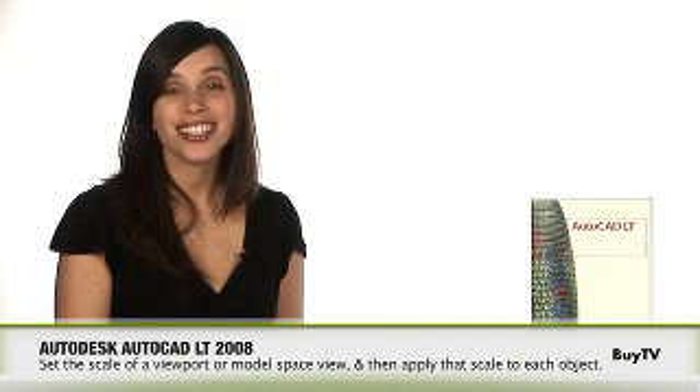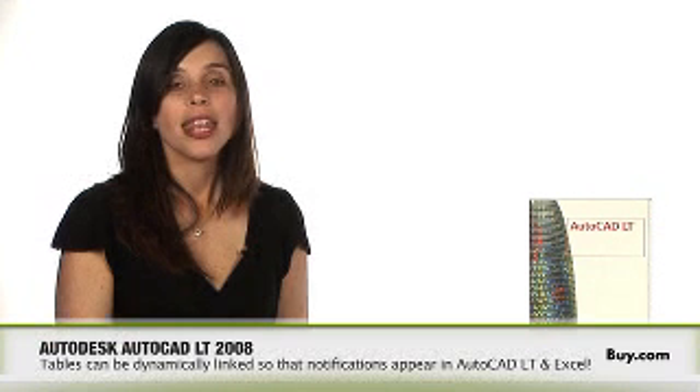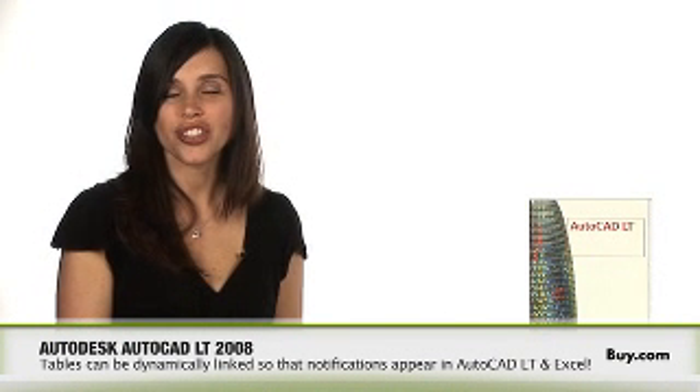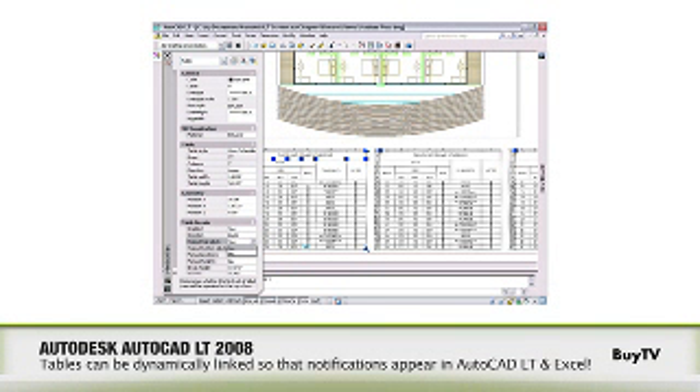Secondly, with the new annotation scaling feature, you can now change the scale of a single viewport with a simple drop-down menu. Now, with improved tables, you can receive notification when information has been updated in Microsoft Excel, and then quickly and easily update that same information in AutoCAD LT.